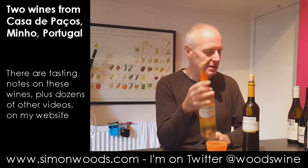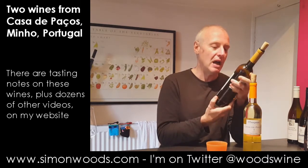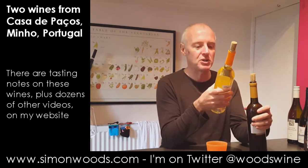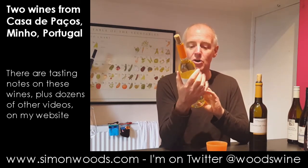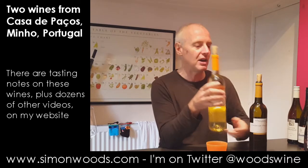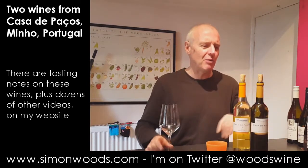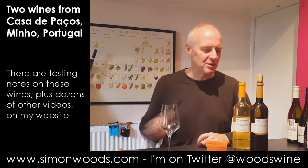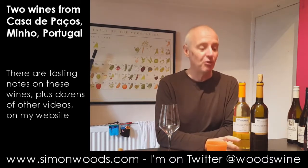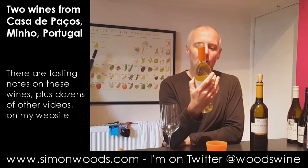One of them is labelled Vinho Verde because it is made from Loureiro and Arinto, and the other is just labelled Vino Original Migno. I don't know whether that's because Fernão Pires is not a permitted grape variety for Vinho Verde. There'll be somewhere in the annotations or on my website where you'll be able to find out the full details of why and what and when and who.